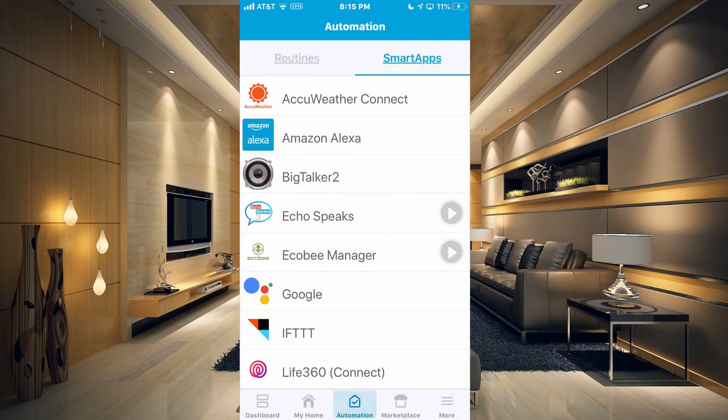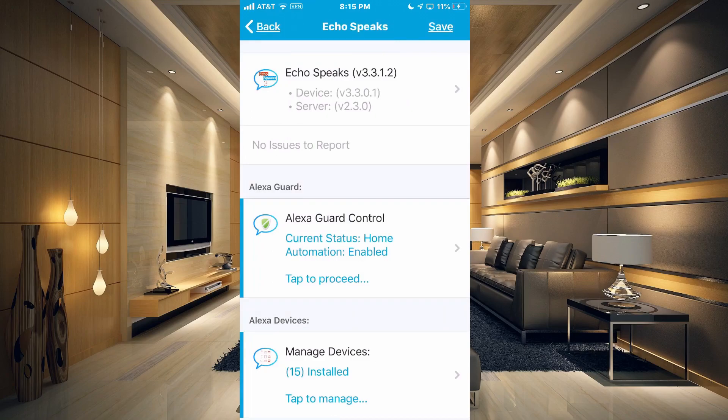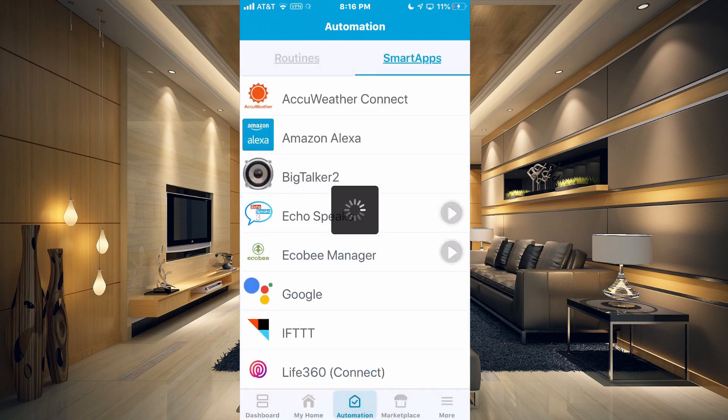That's going to take you back out to your Smart Apps. Now if we go back into Echo Speaks, there's the actual notification that there's a needed update because it was 24 hours from my last notification. So let's hit Next on this. And now you can see it looks completely different and it says no issues to report, which means that you have the latest version. Go ahead and just hit Save. And now your Echo Speaks is updated to the latest version.